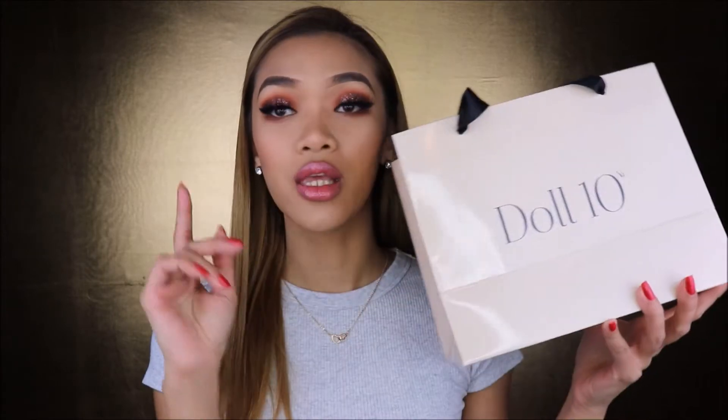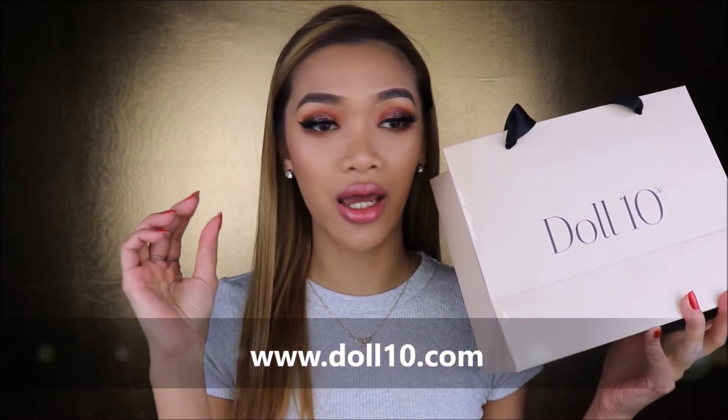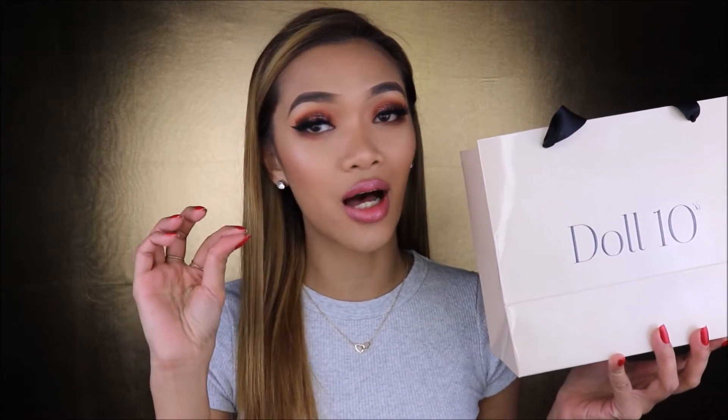Hey guys! Welcome back for another video. I have some new products here. If you don't know about this company, this company sells everything — every makeup, liquid lipsticks, lip serum, highlighter, brushes. This is actually my first time trying their products and I'm so happy that I came across this company because they sell amazing makeup products.